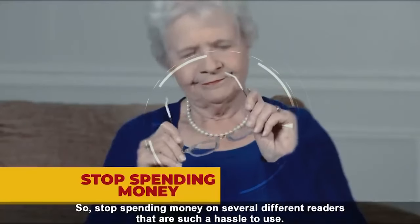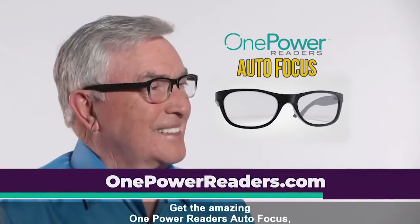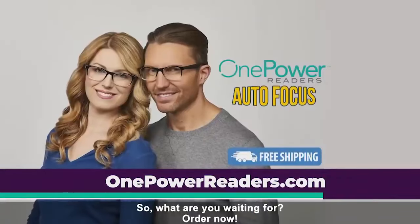So stop spending money on several different readers that are such a hassle to use. Get the amazing One Power Reader's Autofocus, the one pair of reading glasses that will suit you for all situations. So what are you waiting for? Order now!